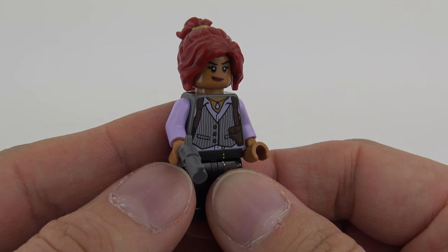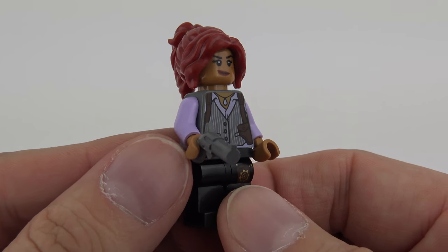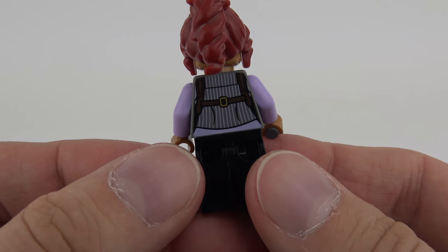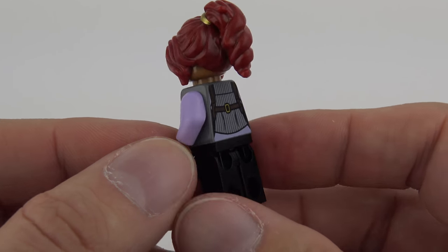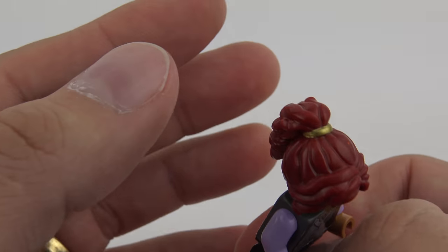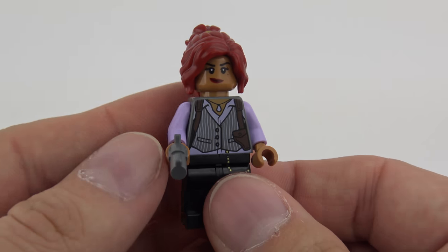This is Barbara Gordon, Commissioner Gordon's daughter. She is very nicely printed with a vest, and she's got a gun with a shoulder holster and a badge printed on the pants. Flipping her over she's got printing on the back with nice metallic printing for the buckle on the back of the vest. The hair piece is particularly nice — I love red hair on LEGO minifigures — and I really like the gold band in the hair. Pop that hair off and you can see a very mean and determined expression on the back. That is a very cool Barbara Gordon minifigure.